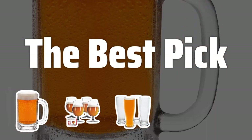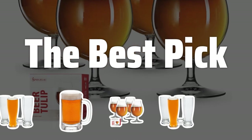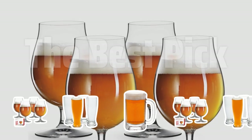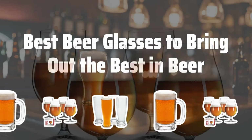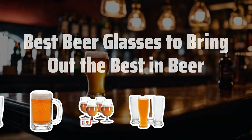Welcome to The Best Pick. Are you ready to take your beer drinking experience to the next level? Say goodbye to drinking straight from the bottle and join us as we explore the best beer glasses to bring out the best in your favorite brew. Now let's take a look at the best beer glasses we choose for you.